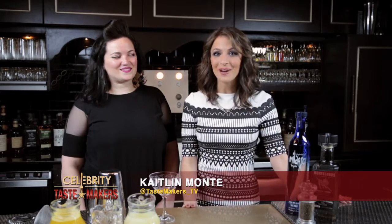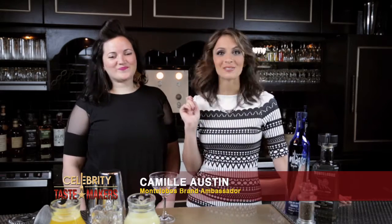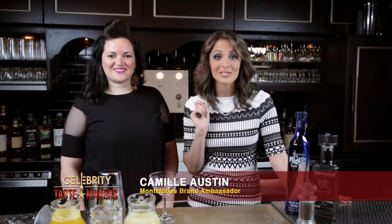I'm Kaitlin Monte behind the bar at Raines Law Room with Camille Austin, who's going to shake and stir us through this week's featured cocktail. Camille, what are we mixing up?